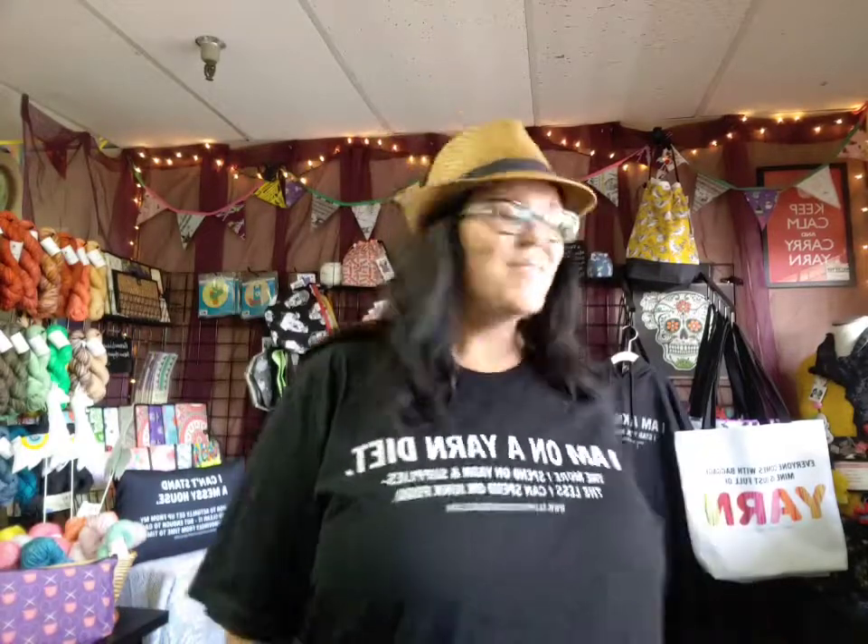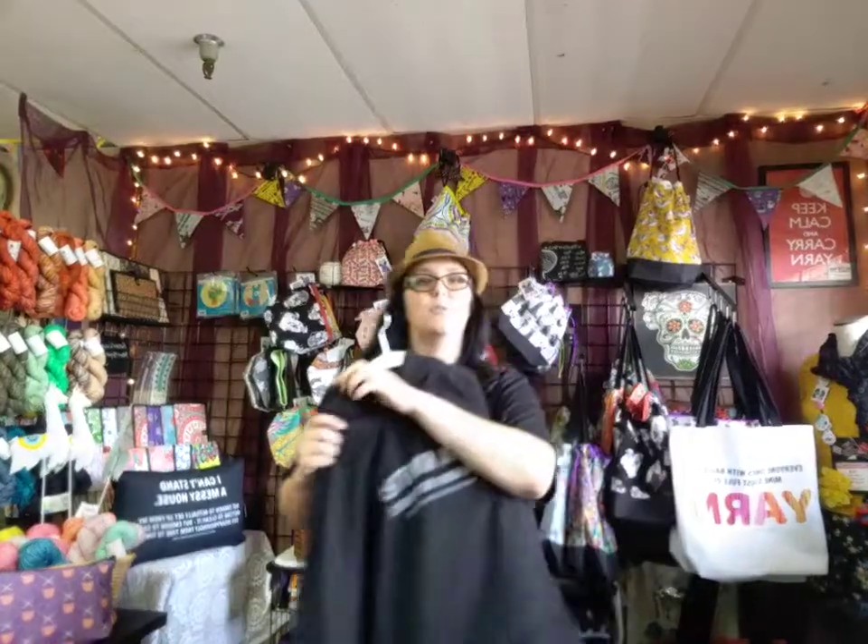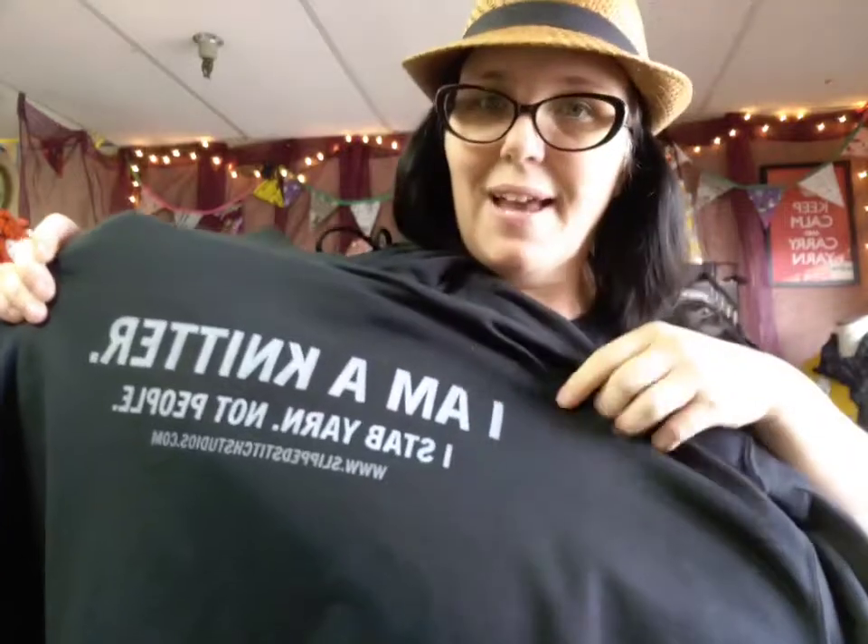I've also got the hoodie. The hoodie is awesome - it's got that great cotton-soft feel to it. I thought this was going to be brighter on white but I kind of like how it's gray actually. This says 'I'm a knitter, I stab yarn not people' - in case you need a reminder during the day, or in case other people need a reminder.